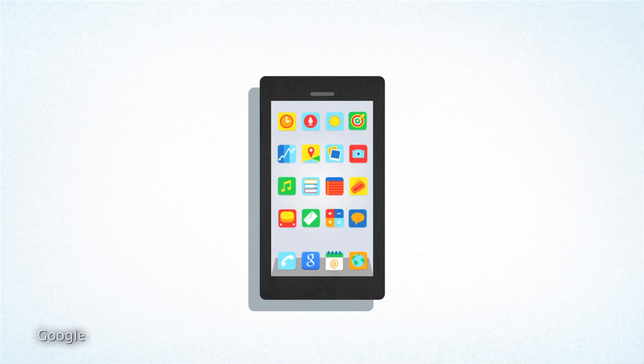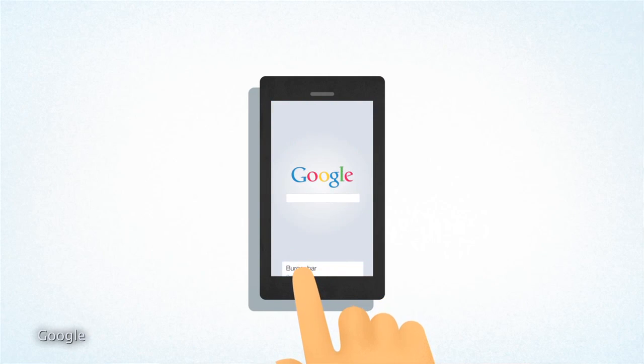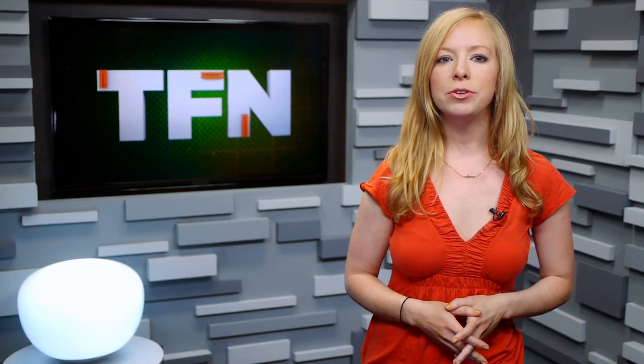Of course, Google Now for iOS lacks some of the features of the Android version. Because it's not native to the phone, it doesn't run in the background and doesn't send alerts. You have to visit the app to get your information. As a basic one-stop for everyday info, though, it's a good start for iPhone and iPad users who want the best of Google and Apple worlds, as long as you're okay with the data trade-off.